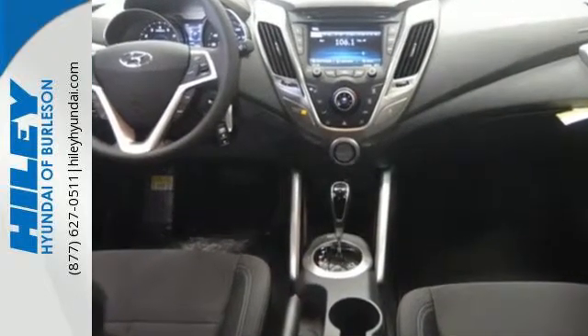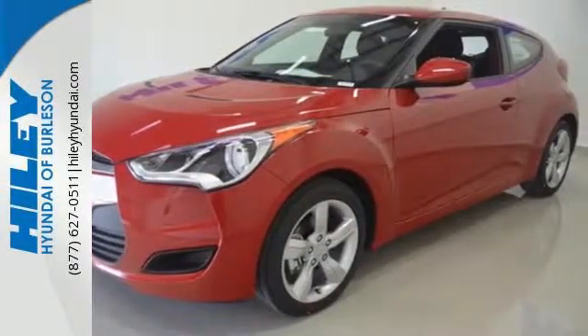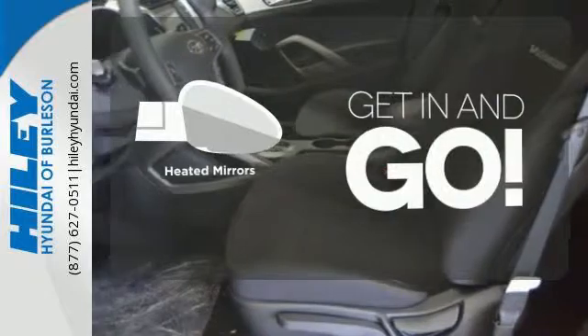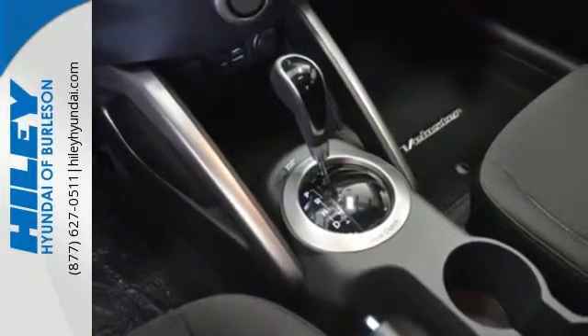A multifunction steering wheel, Bluetooth and LCD touchscreen keep things easy, as a blind spot monitor and rear view camera provide visibility no matter where the road leads. Heated mirrors improve visibility in frosty weather. This 2015 Veloster is waiting for you.